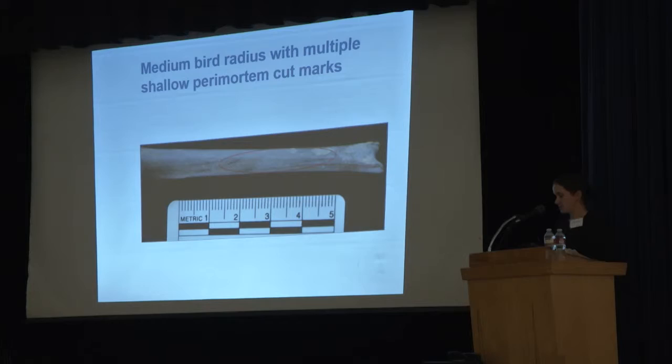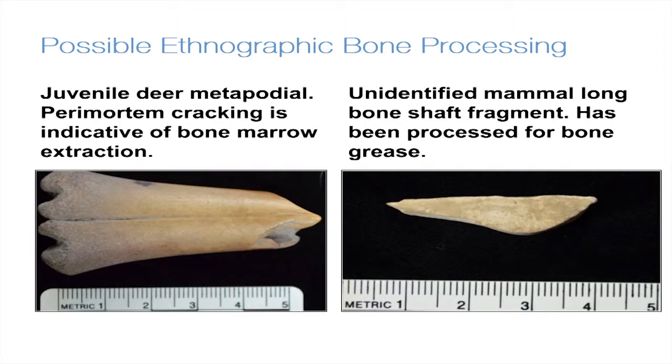Two fragments of bone which were broken and then processed to extract their bone marrow and grease were also recovered. Unfortunately, no artifacts were recovered that were definitively Finnish, Scandinavian, German, or otherwise indicative of European lifeways. Rather, the collection represents a community that had access to almost any good imaginable through mail order catalogs and the railroads that crisscrossed the nation.